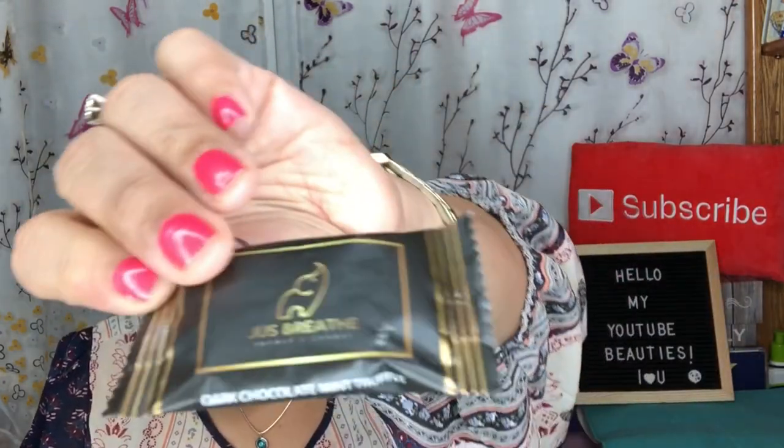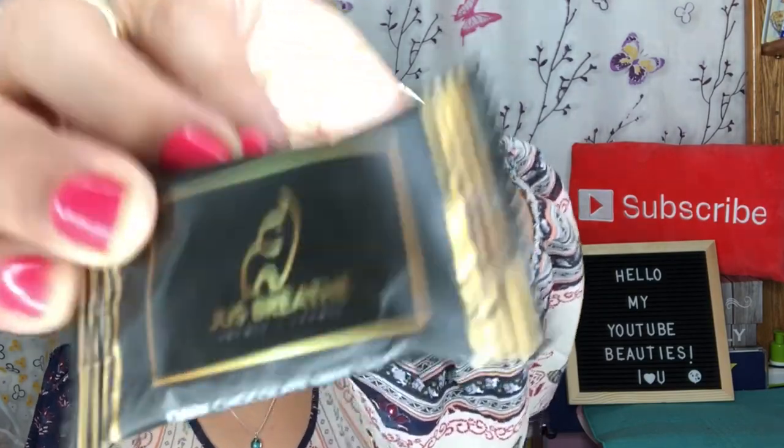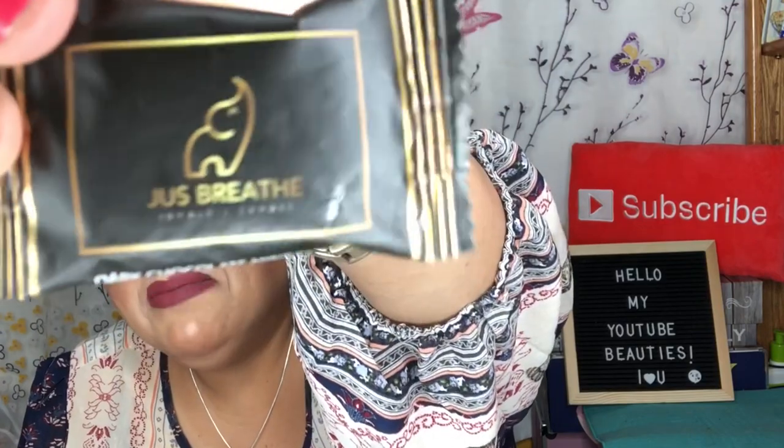The next item is a dark chocolate mint truffle. It says: 'Sometimes you just need to relax and enjoy a nice piece of dark chocolate mint truffle.' That is so cute! I think I'm going to give this to my mom because of the elephant on the packaging — I'm sure she'll enjoy that.